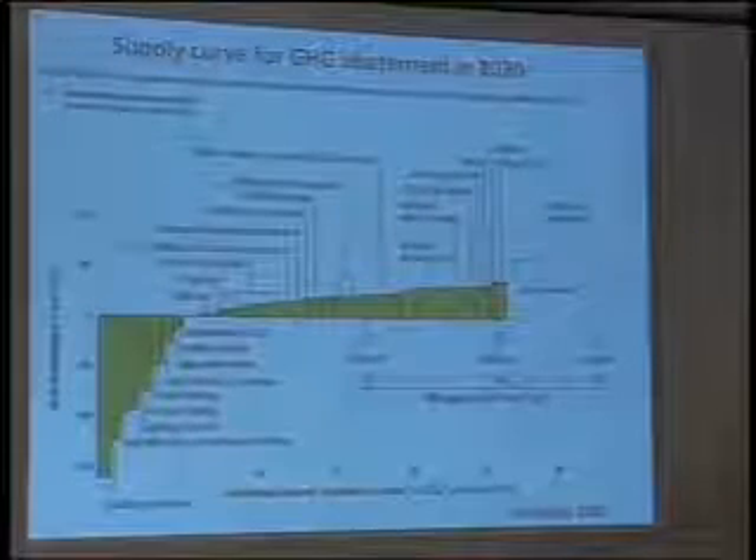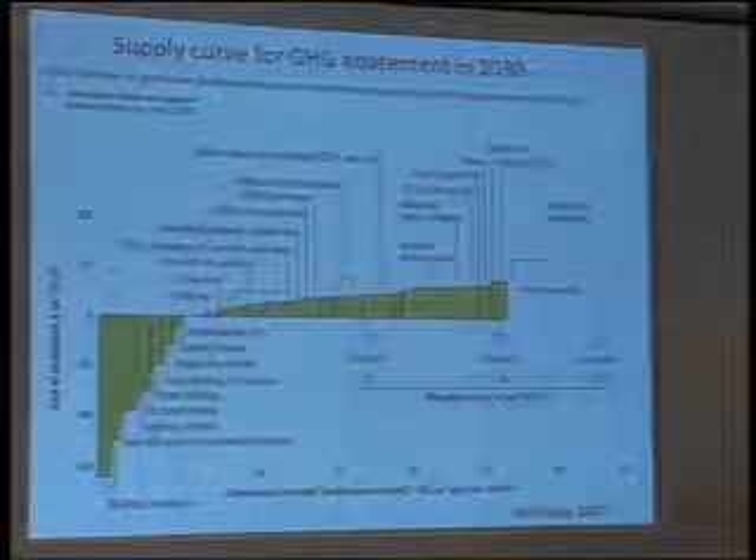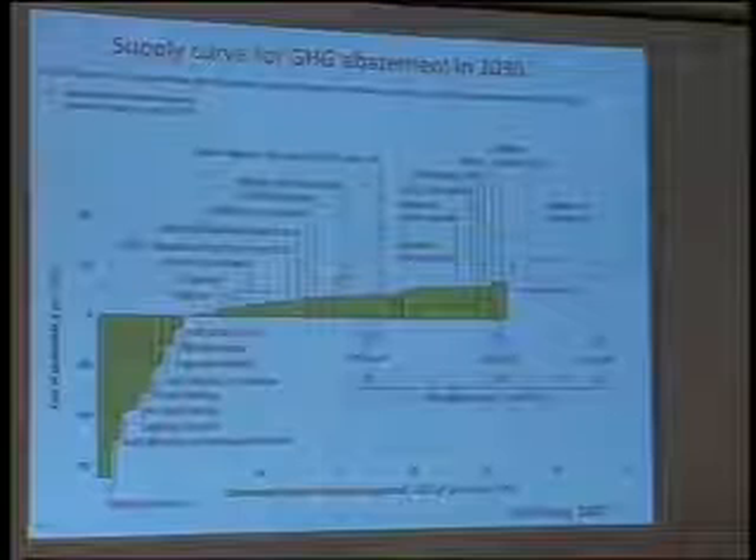We can get significant reductions up to the order of five gigatons per year from sources which are basically zero cost or even negative cost. And even when we go to the positive part of this curve, over to the right, very significant reductions can be obtained at a price of less than $50 a tonne to abate carbon emissions.